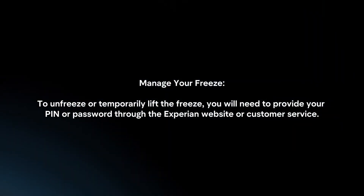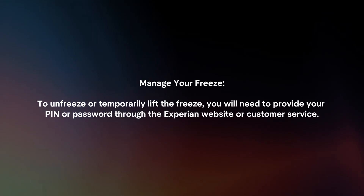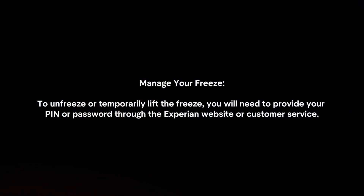Manage your freeze. To unfreeze or temporarily lift the freeze, you will need to provide your PIN or password through the Experian website or customer service.